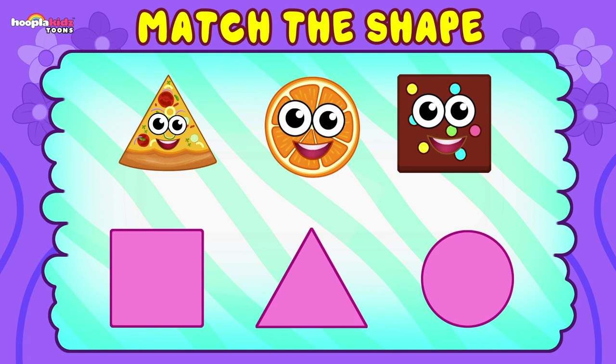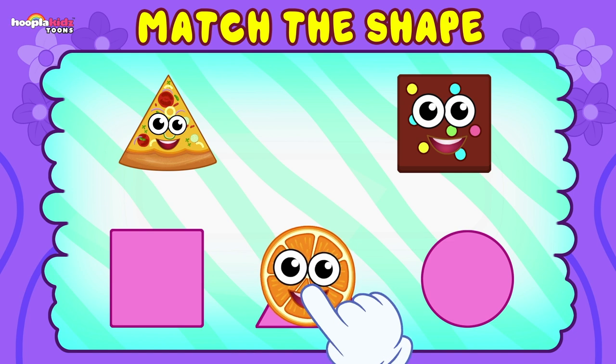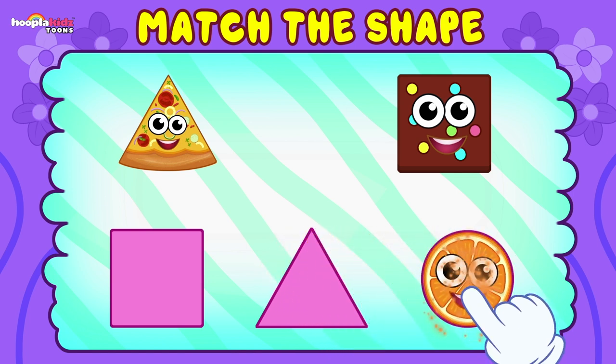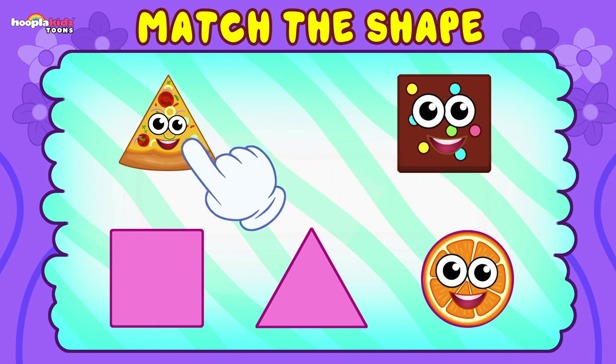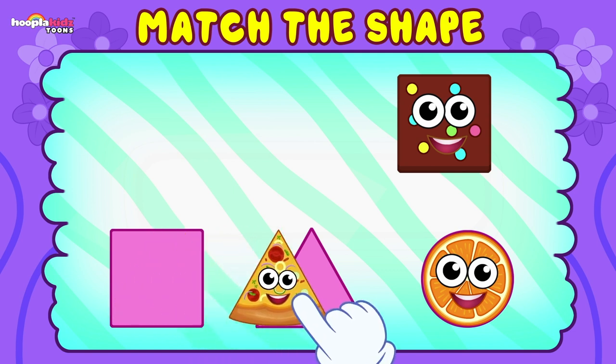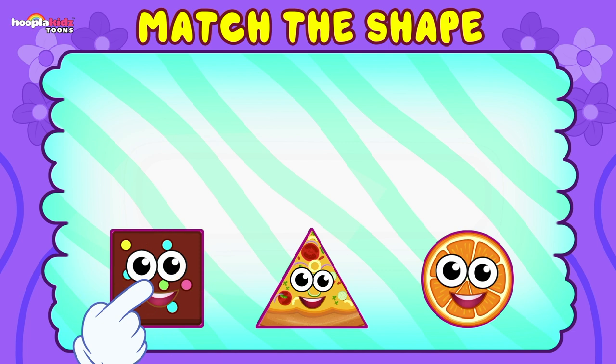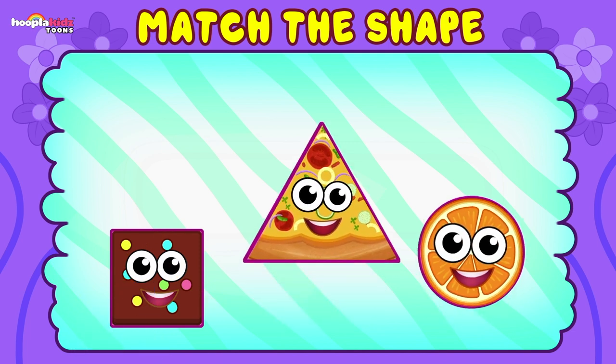More food! How about a slice of orange? It's a circle. Well done. How about the slice of pizza? Is it a square? No. It's a triangle. Brilliant. Great job. How about this yummy brownie? It's a square. You got them all again — you're doing so good at this.